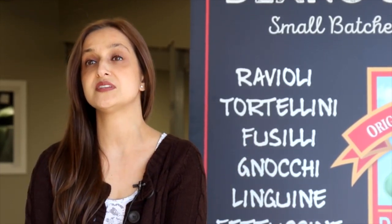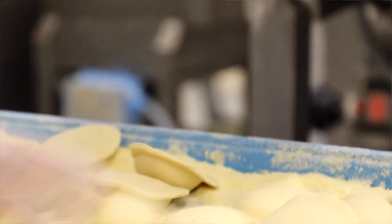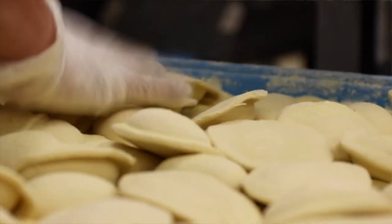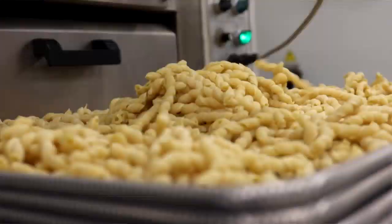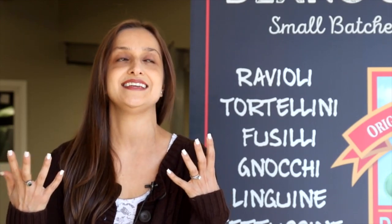Fresh pasta is totally different than dry pasta. We actually use fresh eggs. We have what we like to call our signature semolina dough, which means we use a hundred percent semolina. It's a very simple recipe of semolina, fresh eggs, water, and salt that goes into making our dough. And because of that process, when you cook it and taste it, it tastes nothing like what dry pasta on the shelf would taste like.